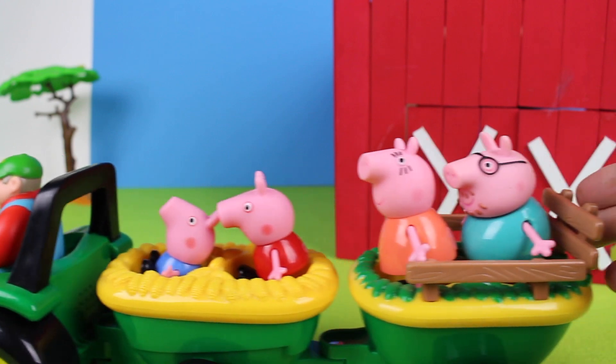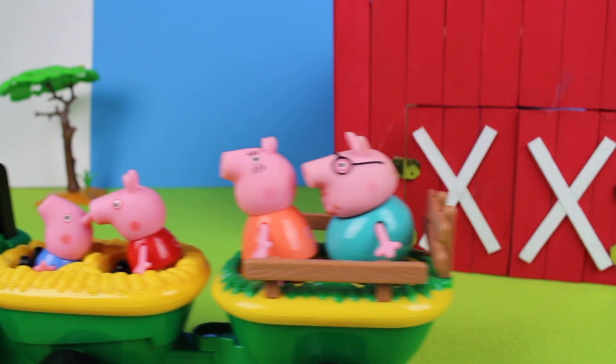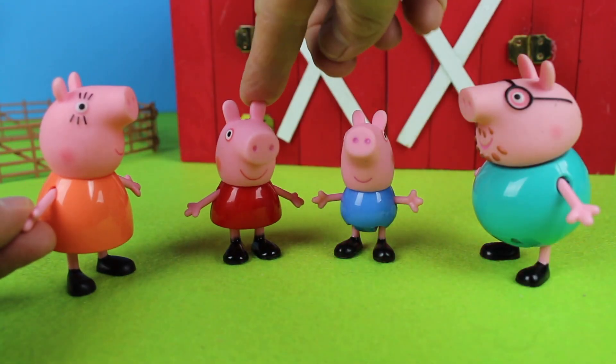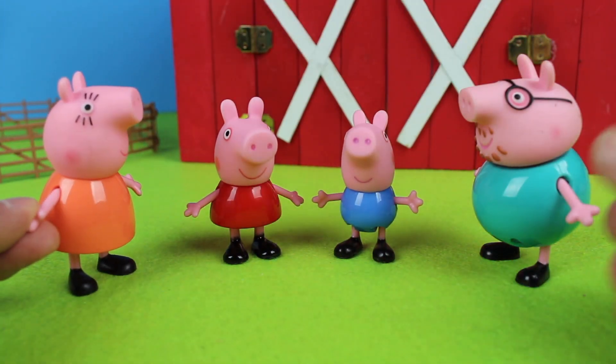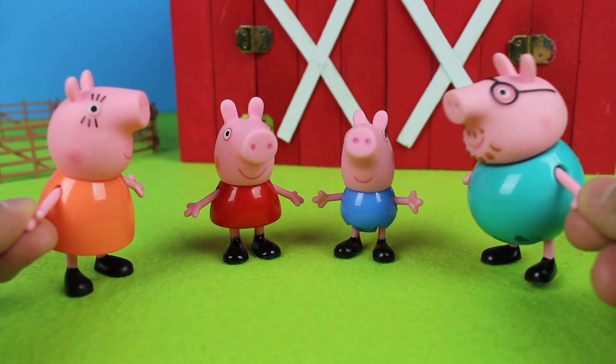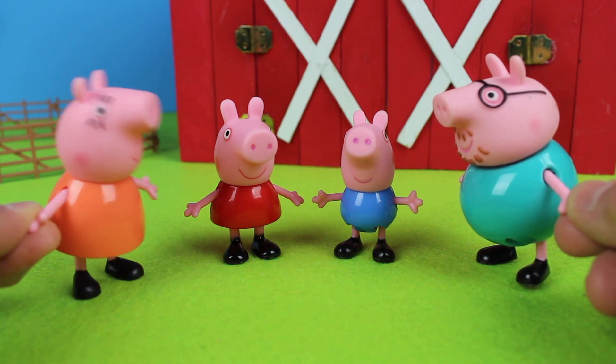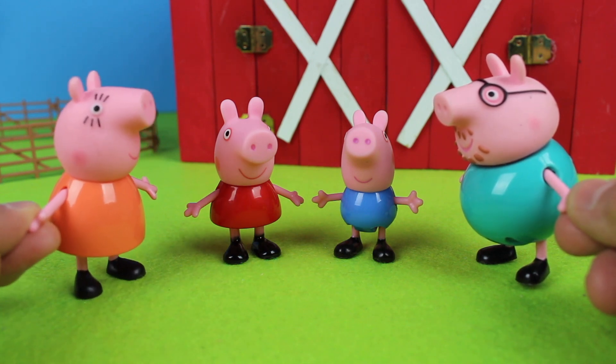Look! It's Peppa and her family and they're at the farm. We should get out some farm animals for them. I'm Peppa and I'm George. Hello, Mummy Pig. Hello, Daddy Pig. What kind of animals are we going to see today? Well, we'll have to wait to see what comes out. Okay.